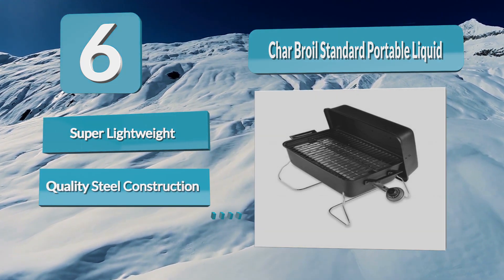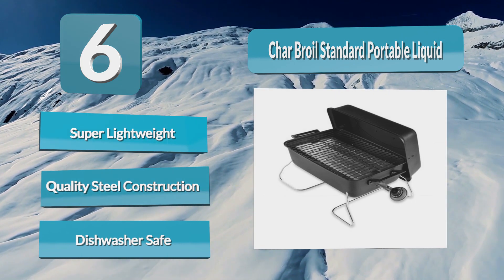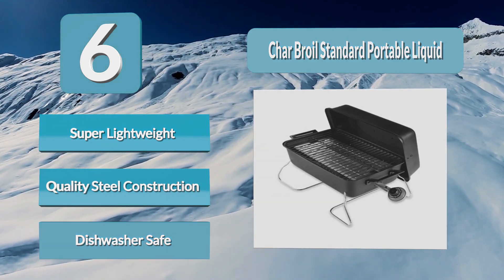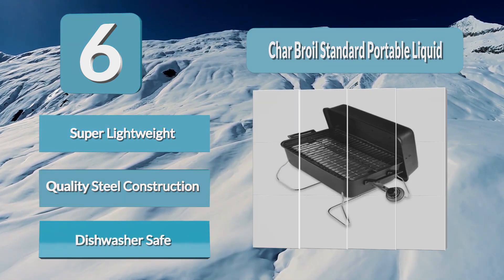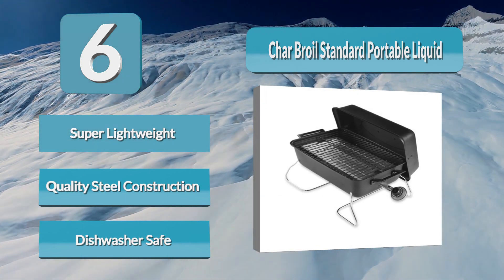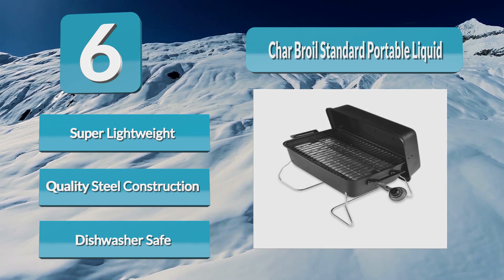The robust steel construction allows the grill to stay strong and durable after many uses. Char-Broil features a high-temperature finish which resists difficult weather conditions. When it comes to convenience, it is hard to find a second gas grill other than the Char-Broil Standard. It is super lightweight and compact — you can bring it everywhere you go. It even comes with a hook to hang the lid while cooking.